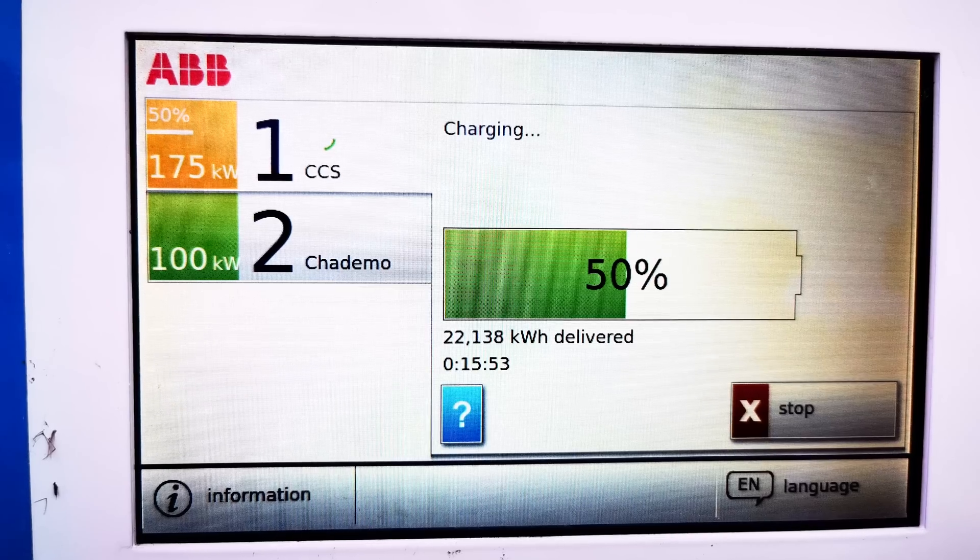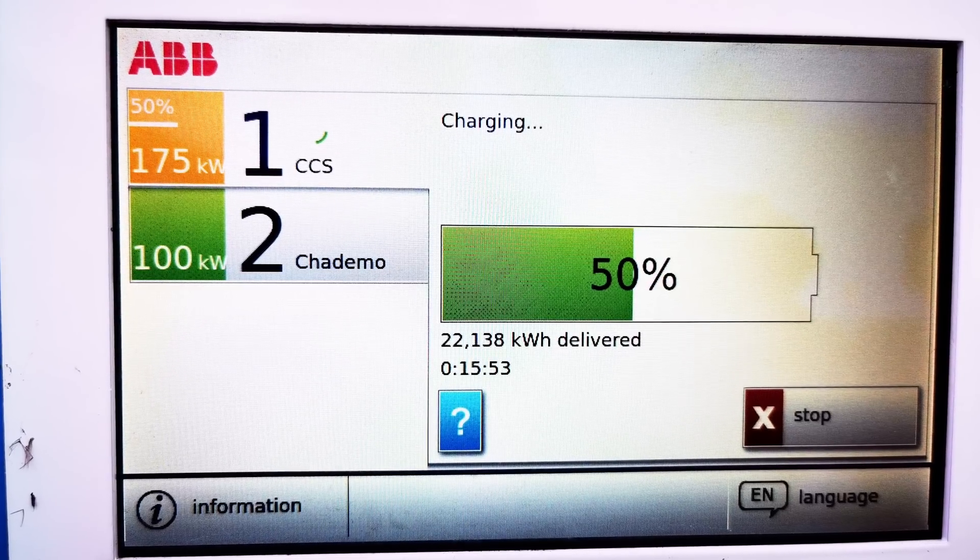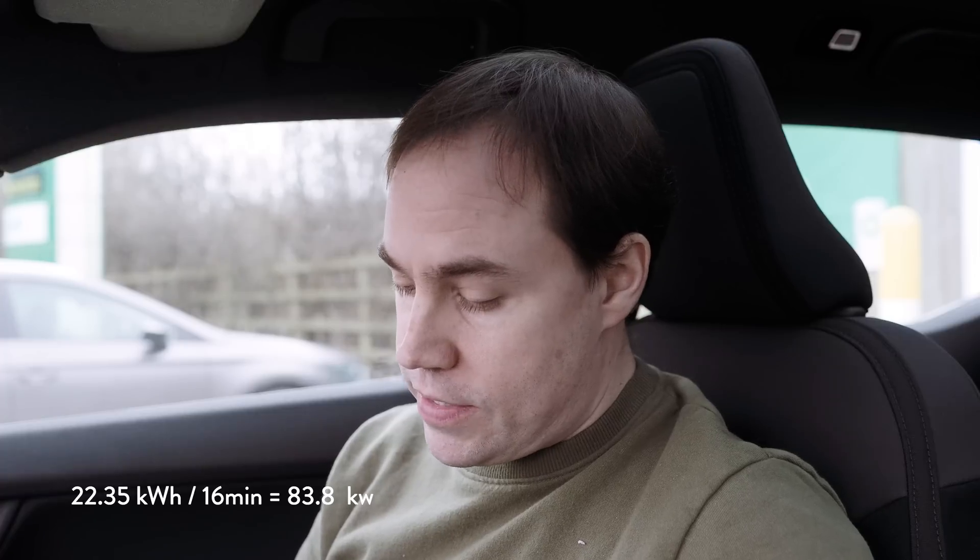I just got out to have a look at the charging unit display. In 16 minutes we've had 22.138 kilowatt hours delivered. The total usable battery is 72.5 kilowatt hours, so 22 kilowatt hours is just short of a third of the battery delivered in 16 minutes. Working that out: 22.35 divided by 16, then multiplied by 60, we get an average of 83.8 kilowatts from 16% up to the 50% mark. That's interesting to see as we go along.